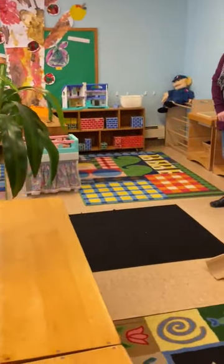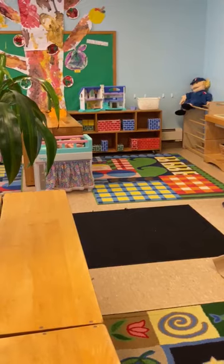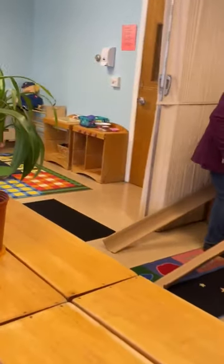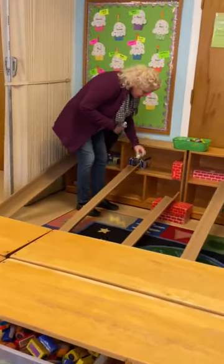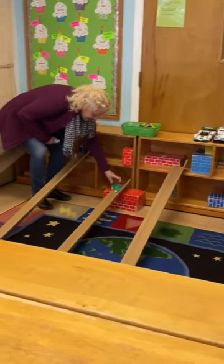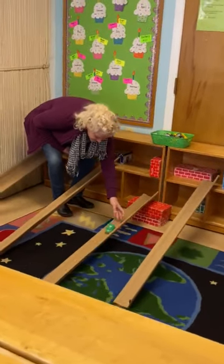The children love to build in the Teddy Bear Room. All day long they build. We have some ramps here and some cars — they love to race. They spend lots of time racing the cars.